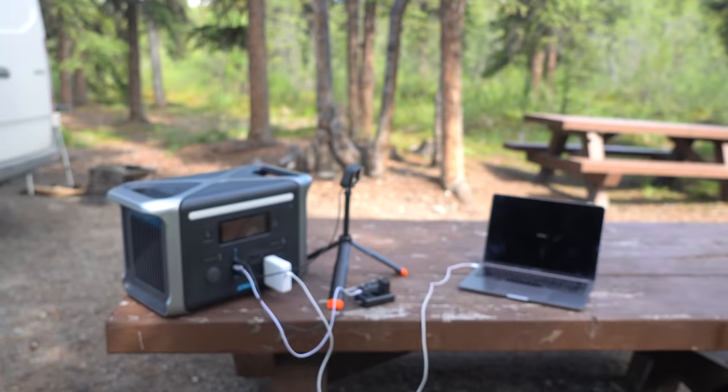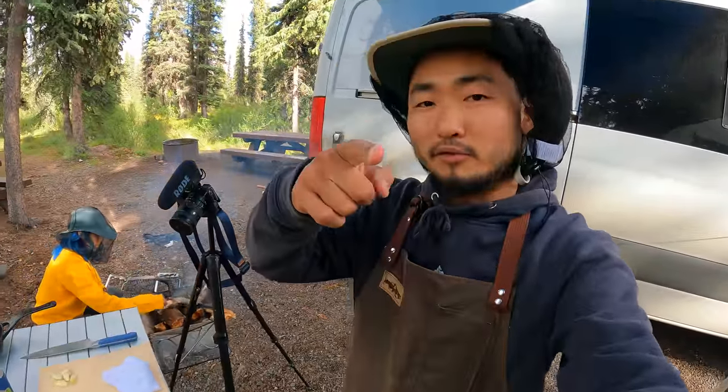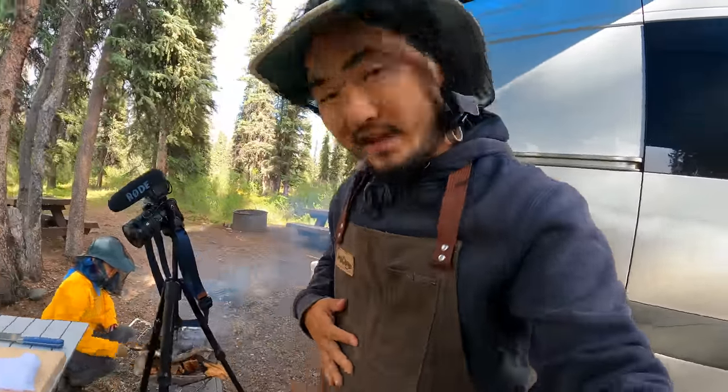Thank you Anker for sponsoring this video. Now let's cook our steak. Make sure you guys grab an Outdoor Chef Life apron from outdoorcheflife.com — handmade wax canvas, really nice.